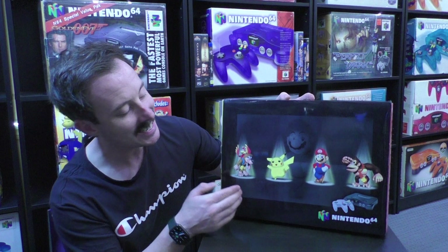Why is it special? Well, straight off the bat, it's extremely rare. We have the Spotlight Nintendo 64 special edition.